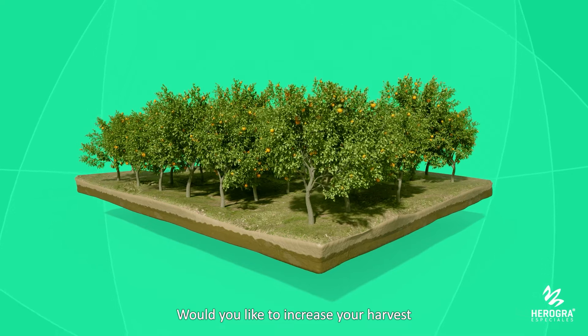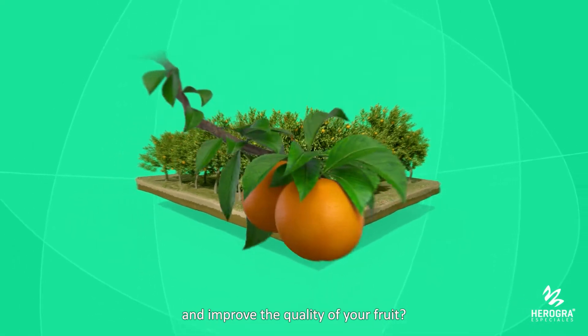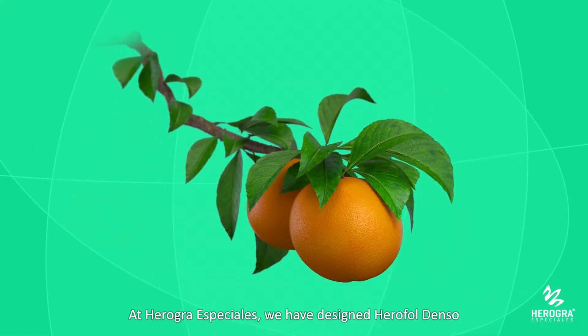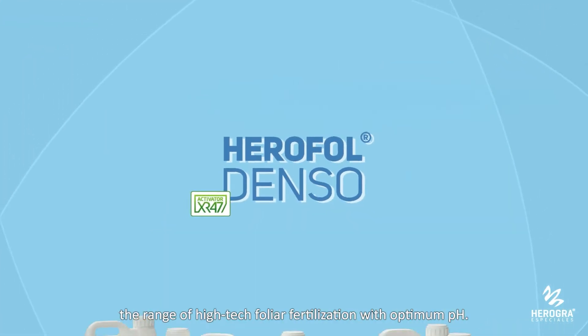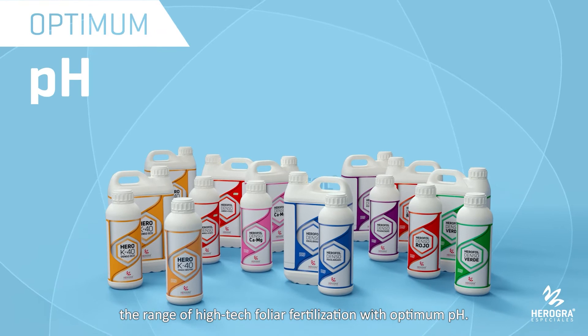Would you like to increase your harvest and improve the quality of your fruit? At Airogra Especialis, we've designed Herifol Denso, the range of high-tech foliar fertilization with optimum pH.